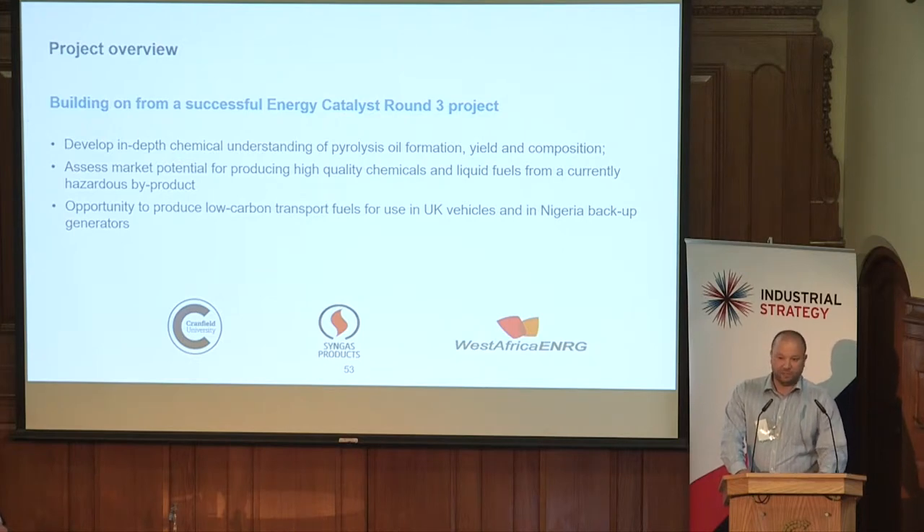This has a place in the UK for transport fuels — low carbon, alternative transport fuels. And in the developing world context, they use diesel for their backup generators, so we could potentially provide them with a low carbon, locally produced fuel.